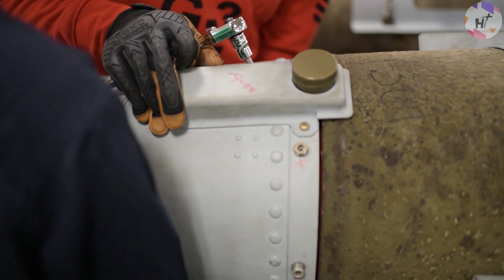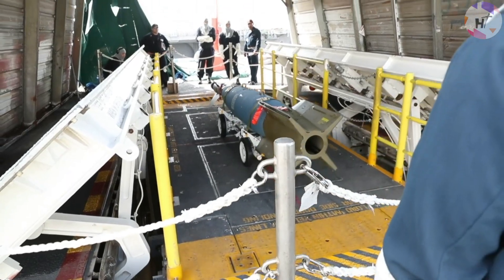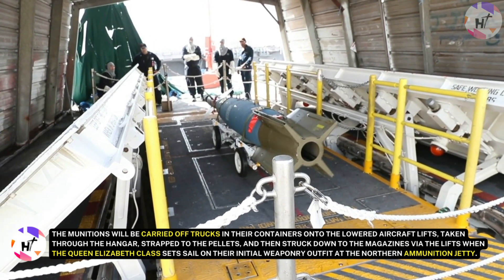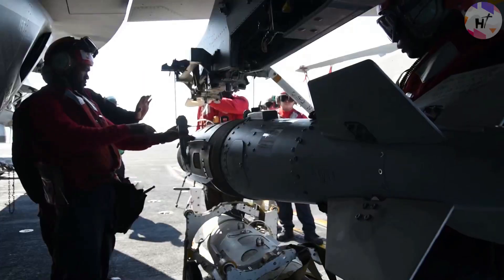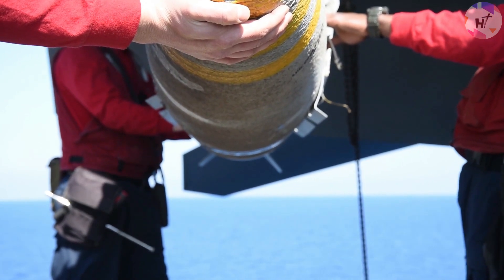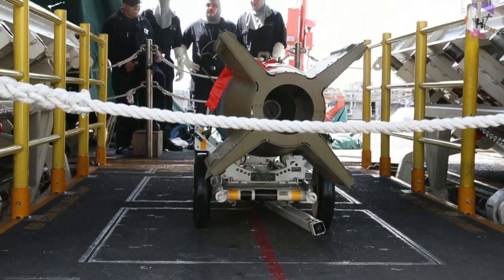One of the first things to consider when constructing an aircraft carrier is the location of the ordnance magazines and their lifts. In the middle of the ship, below the waterline, are the four major magazines. Munitions are raised to preparation areas, the hangar, or the flight deck via a series of lifts. Munitions are carried off trucks in their containers onto the lowered aircraft lifts, taken through the hangar, strapped to pallets, and struck down to the magazines. Mobile high-point heavy RAS rigs in the hangar are used to embark ammunition from RFA solid store support ships during replenishment at sea. There are a total of 19 mechanized doors fitted to the magazines and lifts to reduce the effect of blast, fire, or flood — six different size variants, the largest being 6 by 3 meters and weighing around 6 tons.